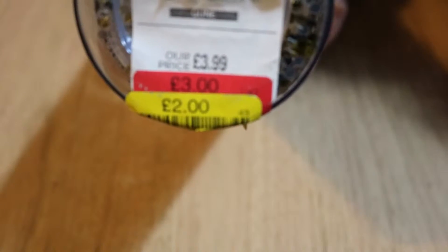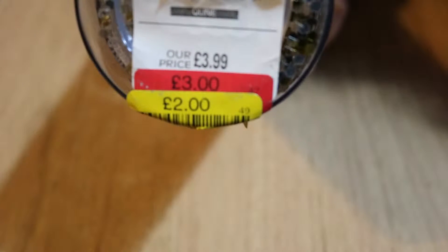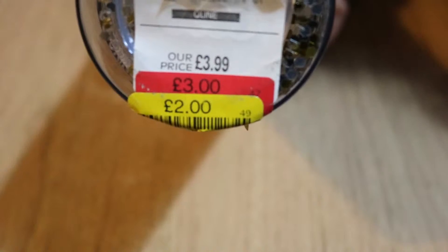It has glitter inside that moves around, and it's just got the gold lid with a clear straw. This was originally £3.99, reduced down to £3, and then in the clearance section for £2, so I picked that one up.